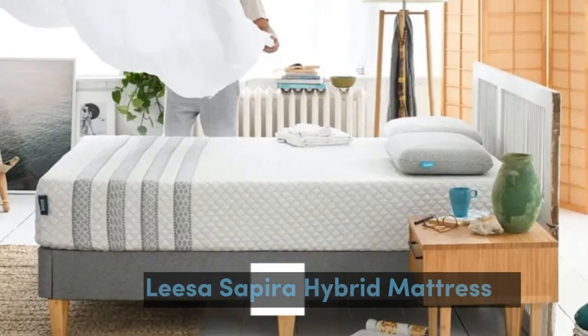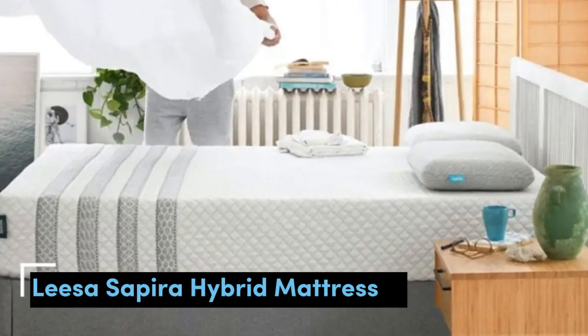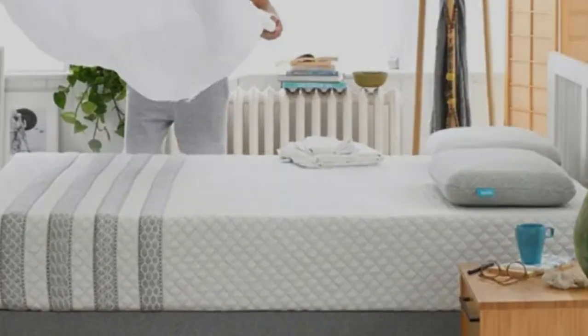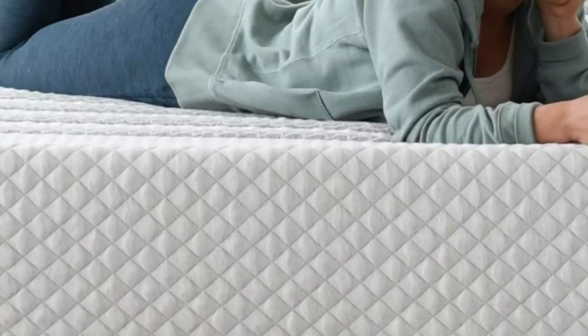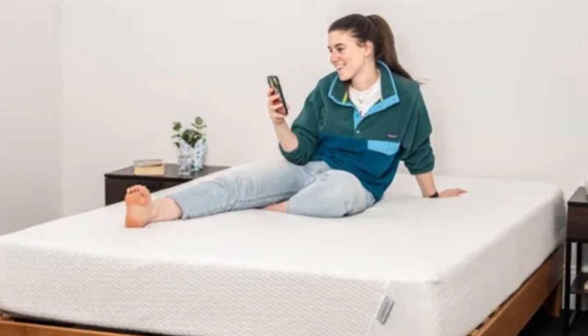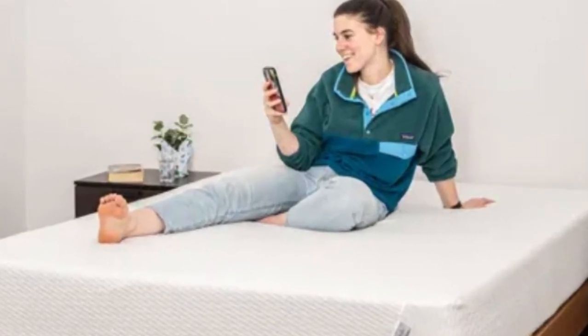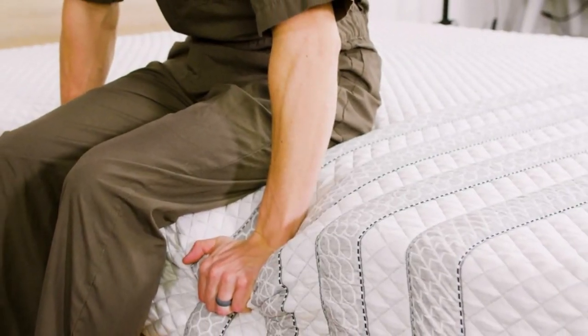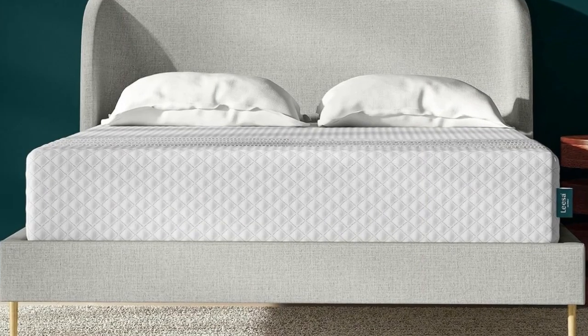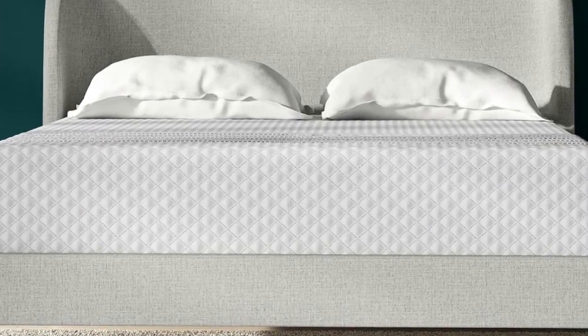Number 1. Who it's best for: side sleepers who weigh at least 130 pounds, people who run hot in bed, and couples. Highlights: ventilated top layer promotes airflow on the surface, reinforced perimeter coils prevent excessive sinkage along the edges, and above average pressure relief for a hybrid.